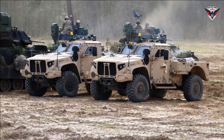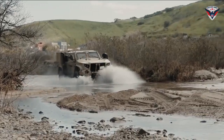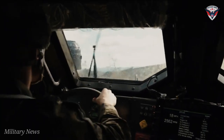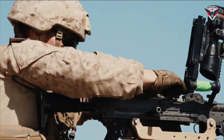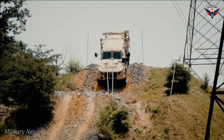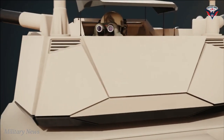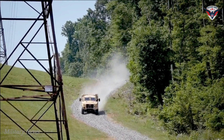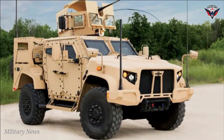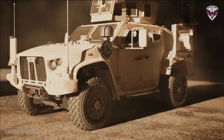There are two main JLTV variants based upon a common 21,000 pounds gross weight platform: a two-seat combat support vehicle, CSV, and a four-seat combat tactical vehicle, CTV, as well as a companion trailer. The CSV variant has one base platform, the utility, with a payload capacity of 5,100 pounds. The four-seat CTV variant has two base vehicle platforms, the General Purpose, GP, and the Close Combat Weapons Carrier, CCWC, with a payload capacity of 3,500 pounds. Base vehicle platforms may be further equipped with multiple mission package configurations, such as the CSV Shelter Carrier and the CTV Heavy Guns Carrier.